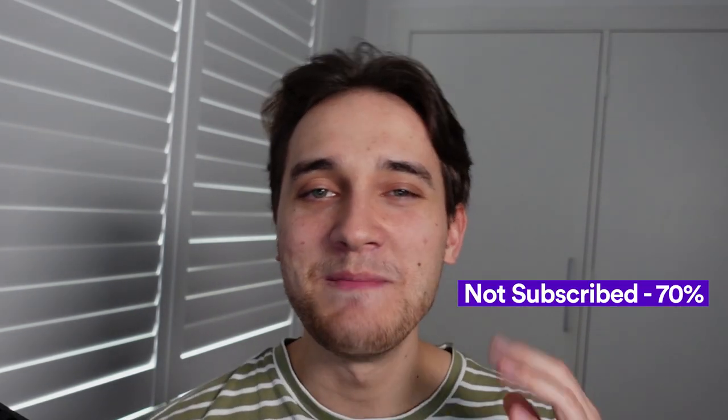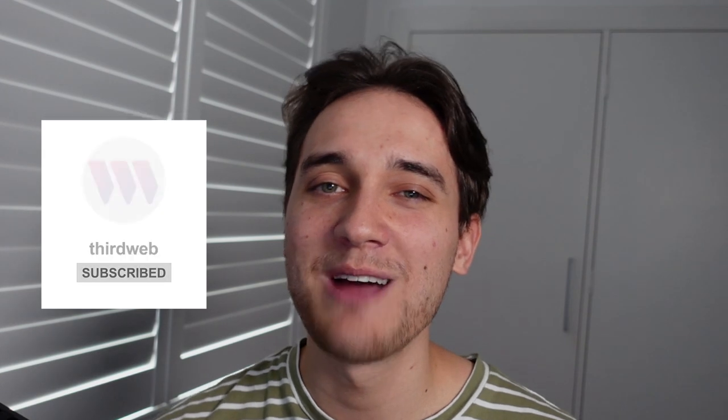Before we jump into the video, I want to let you know that currently 70% of the amazing people like yourself that watch ThirdWeb's YouTube videos are still not subscribed to the channel. So before we begin, I'd love to ask you a favor. If you get any value out of these videos, I'd really appreciate it if you subscribe to the ThirdWeb channel. We're going to be airdropping 10 users who have subscribed, a very special NFT every week.